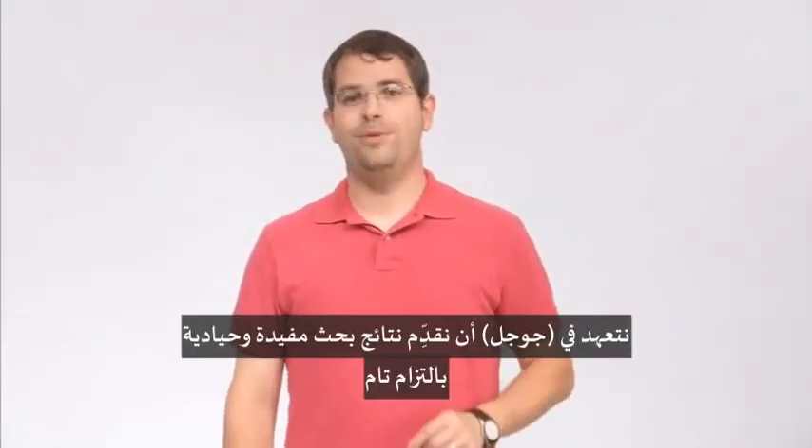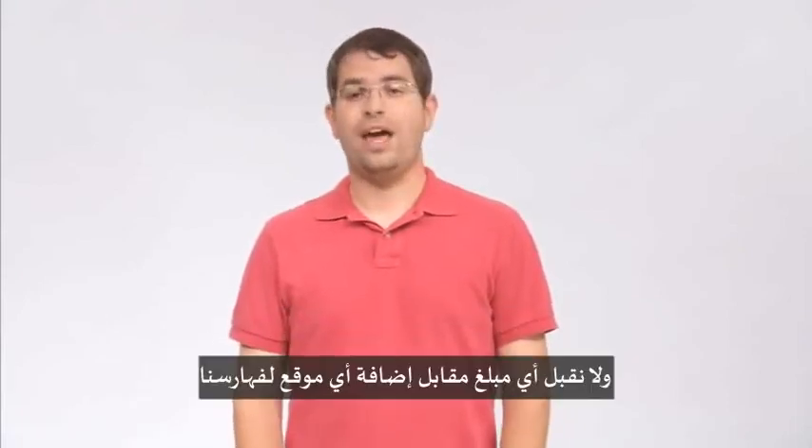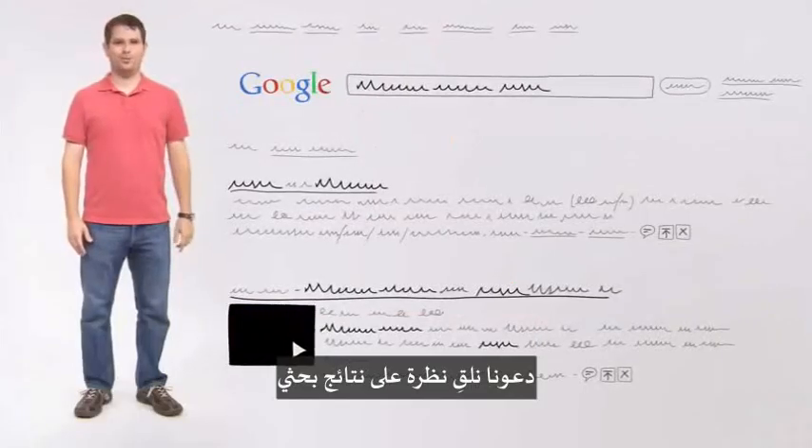At Google, we take our commitment to delivering useful and impartial search results very seriously. We don't ever accept payment to add a site to our index, update it more often, or improve its ranking. Let's take a look at my search results.